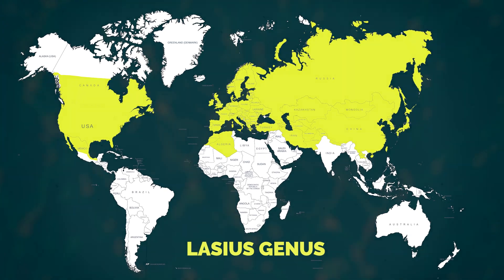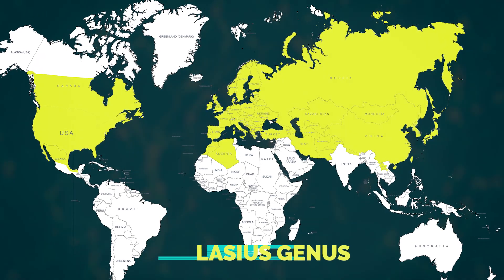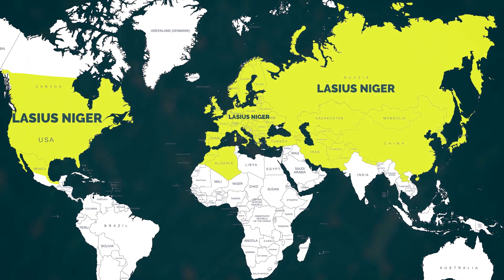The Lasius genus is mostly found in the northern hemisphere of our planet. The specific species Lasius niger is commonly found in Europe, Russia, and North America.